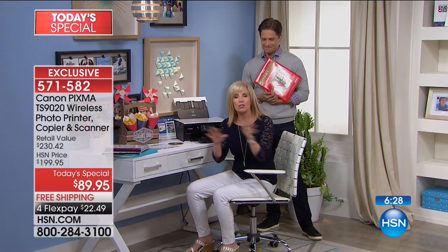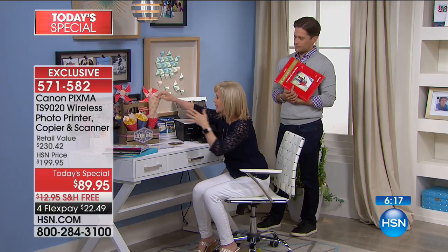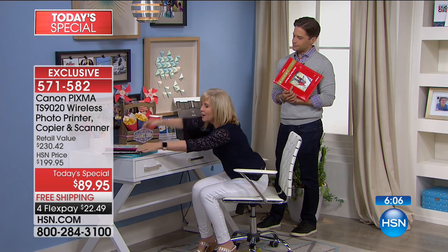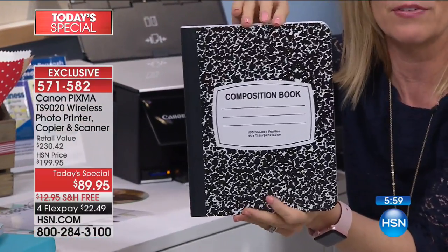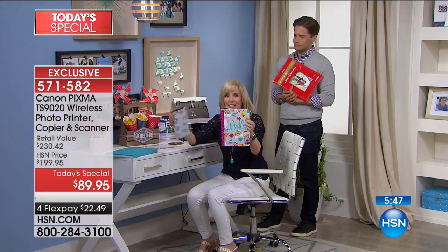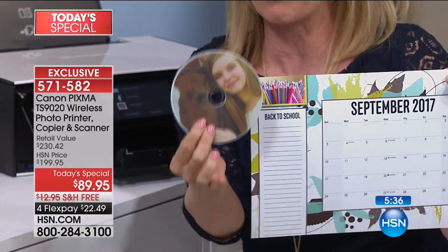We want to show you a couple of things with the software. It does print, copy, scan, but so much more. The software was specifically designed for this printer. You can take stock paper and make little funnels. You can print custom book covers for back-to-school — science books, math books. You can make your own calendars, and you can even print on CDs — just take your favorite photo and print right onto a CD.